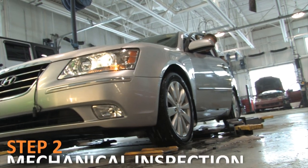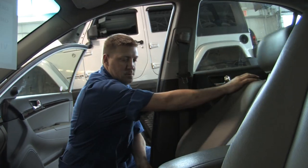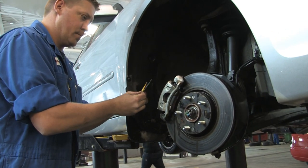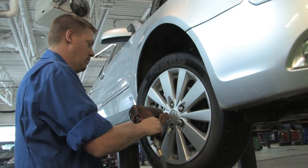Step 2: Mechanical inspection. Every vehicle must undergo a thorough 156-point inspection. This includes replacing brakes, tires, exhaust, and anything else that may compromise the vehicle's safety or performance.